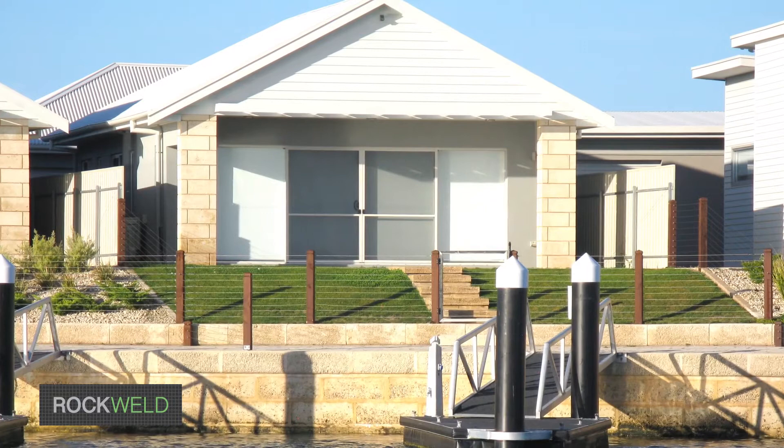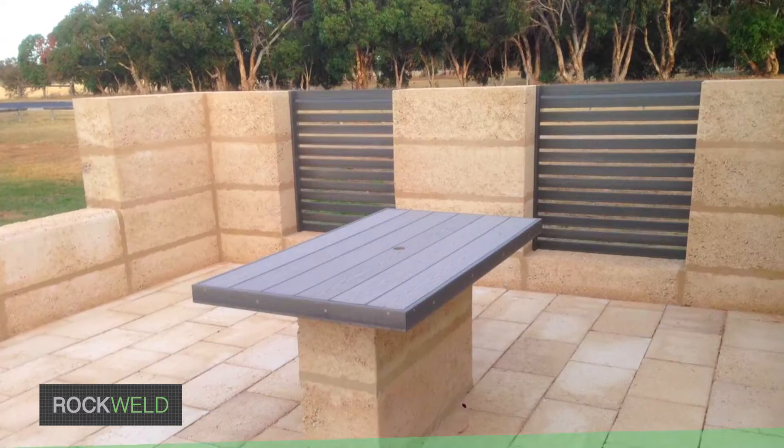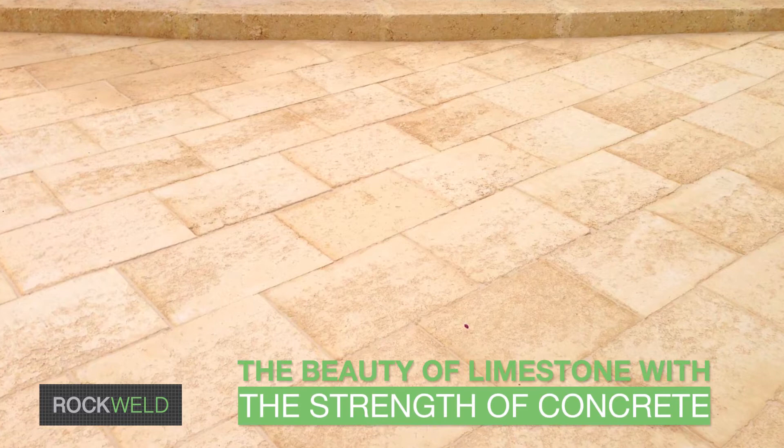When building or renovating, it's essential to achieve the best visual and structural outcomes within budget. Introducing limestone blocks installed by Rockwell — sophisticated in appeal and more cost effective than you might expect.